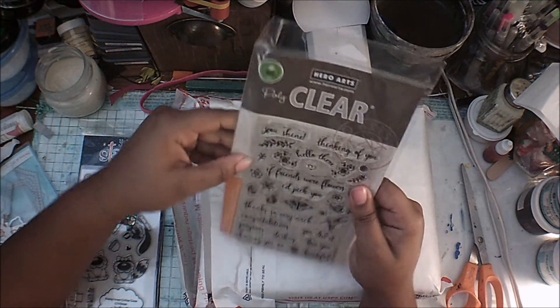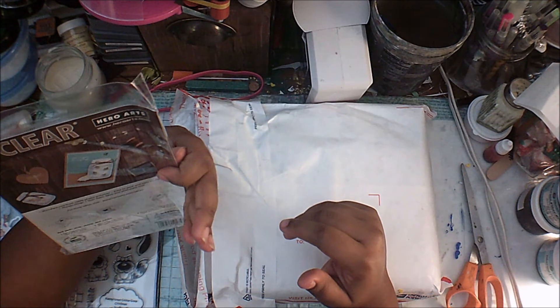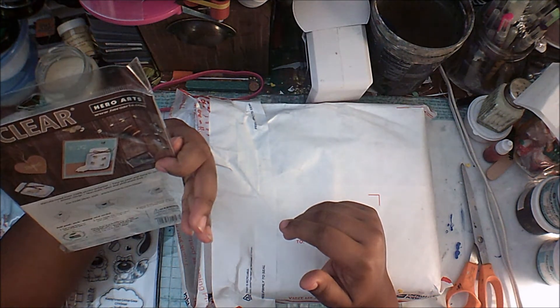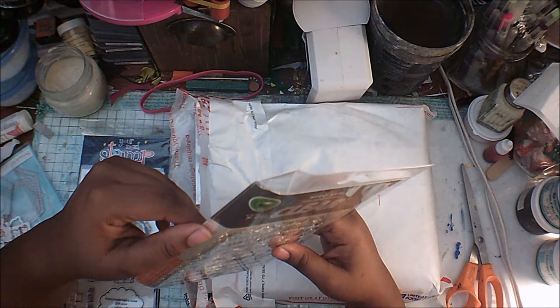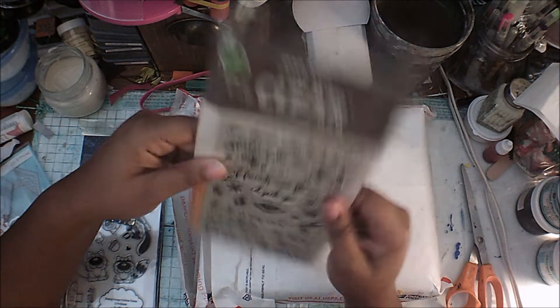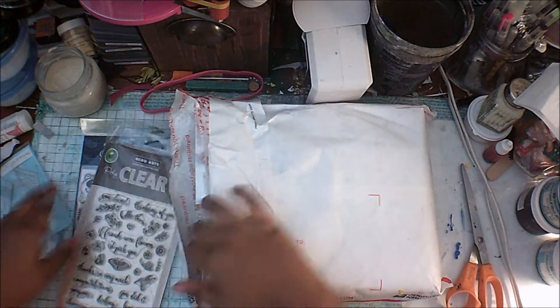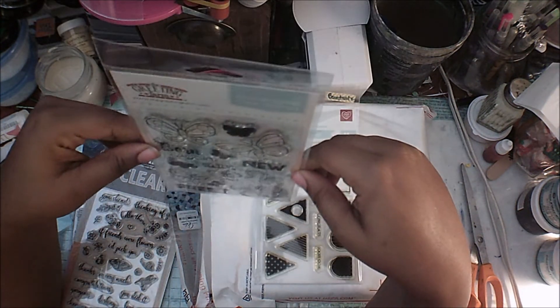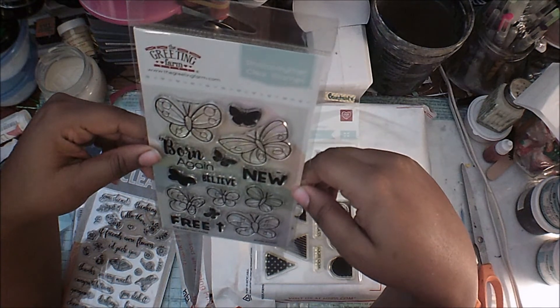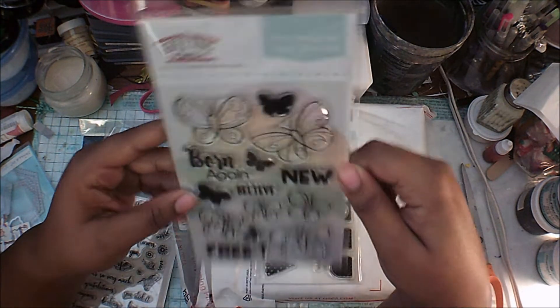I got this stamp — it's from Hero Arts. This is a poly clear, so it's a photopolymer stamp. It doesn't tell me the name of the stamp set, but it has nice little sayings, butterflies, and other icons. Then I have this stamp from The Greeting Farm — it's a polymer stamp called Born Again. Look at these nice little butterflies on it; you can definitely cut those out.